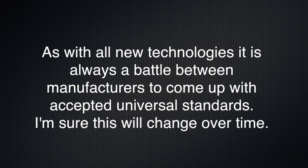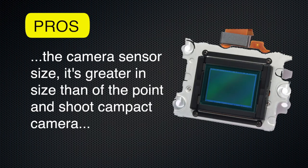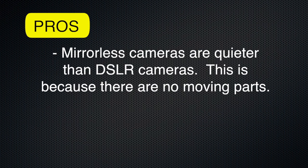As with all new technologies, it's always a battle between manufacturers to come up with accepted universal standards. I'm sure this will change over time, but for now make sure your existing DSLR lens will fit on your new mirrorless camera. Another pro for mirrorless cameras is the camera sensor size. For the most part it's greater in size than that of point-and-shoot compact cameras, so you're going to get a better image with greater raw detail. Some of the mirrorless models now have image sensors as large as their DSLR counterparts.